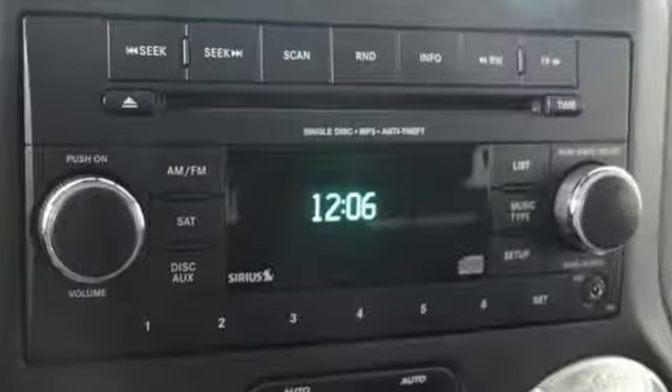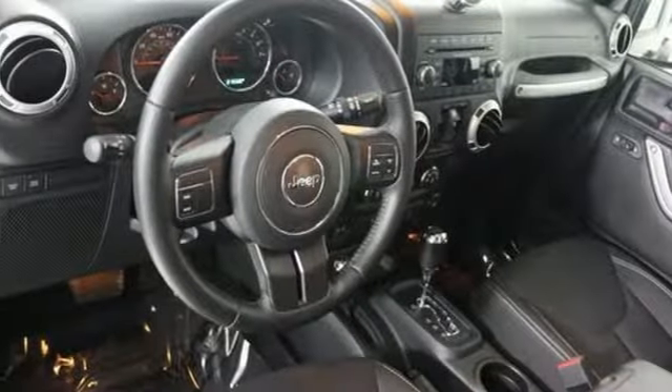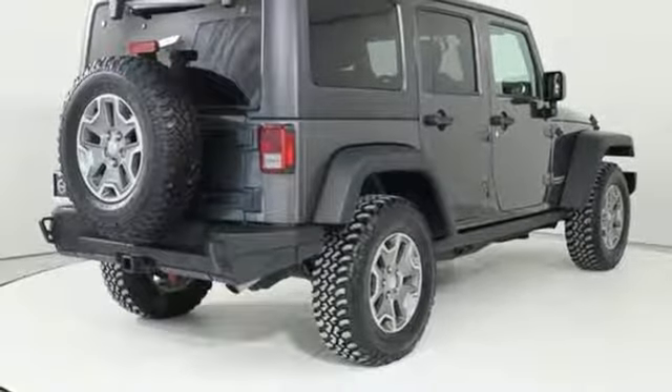It boasts an impressive list of features, like these: V6 engine, leather steering wheel, AM-FM satellite radio, auto-dimming rear view mirror, and manual tilting steering column.